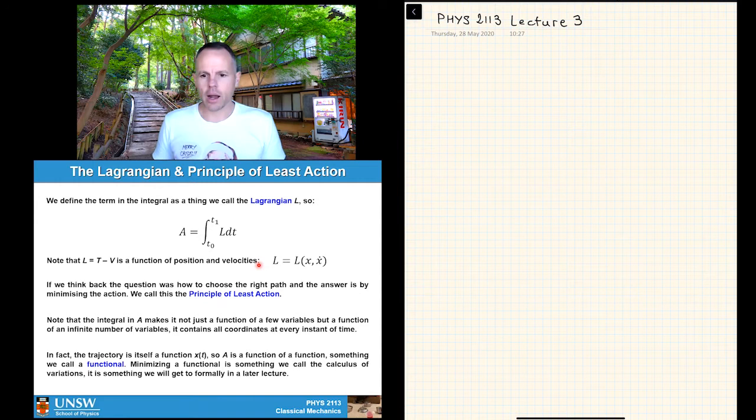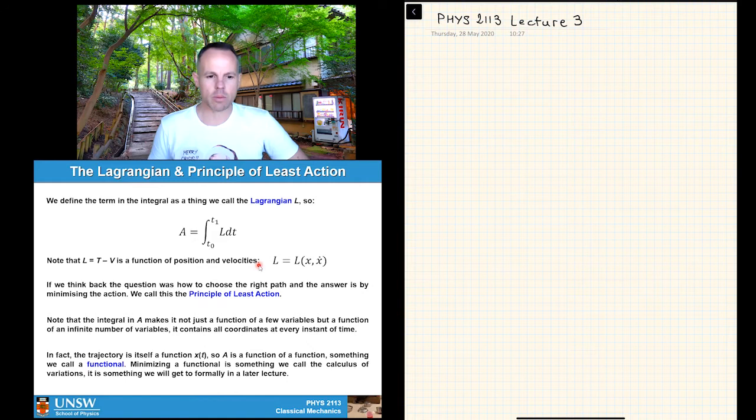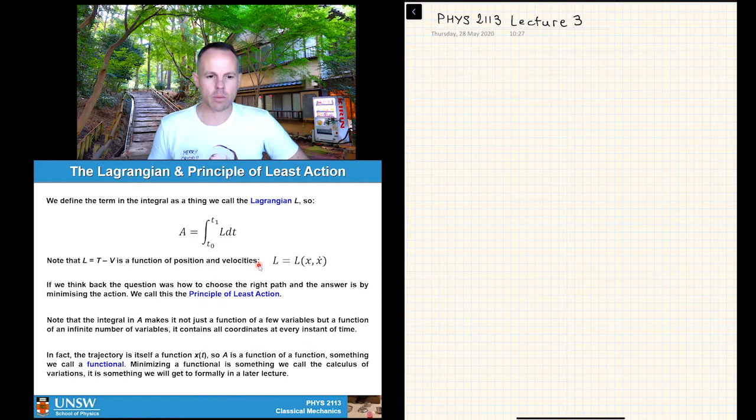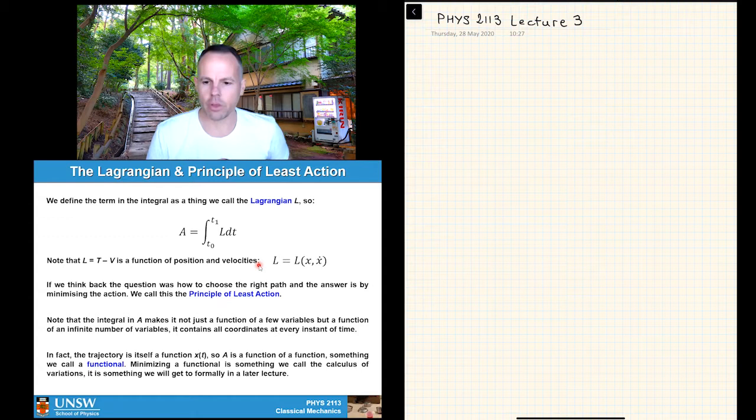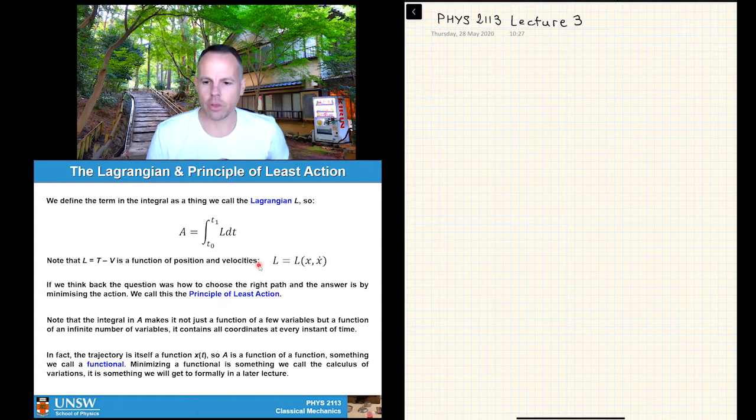Thinking back to the lazy walker problem — trying to minimize effort and time from A to B — what happens in Lagrangian mechanics is that the path is chosen such that it minimizes the action. Strictly, it doesn't need to be a minimum — it just needs to be stationary, meaning the first derivative is zero. But for now we'll consider the minimum case, since it's the easiest and most common.